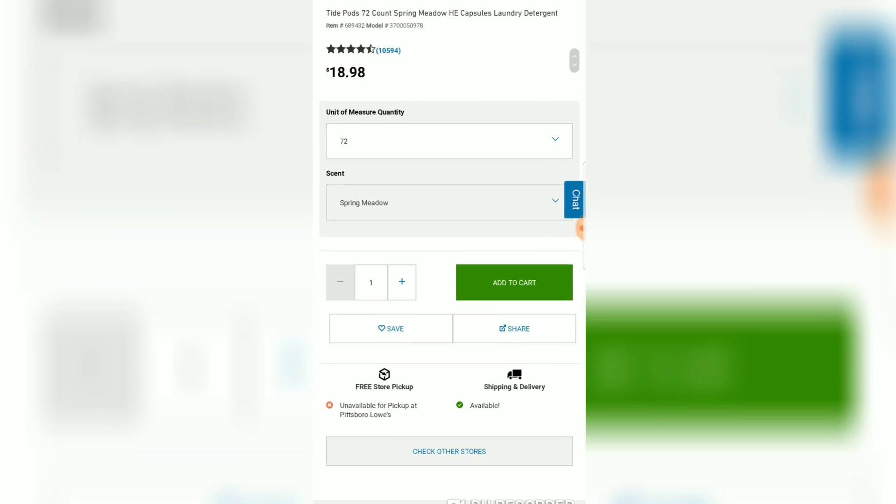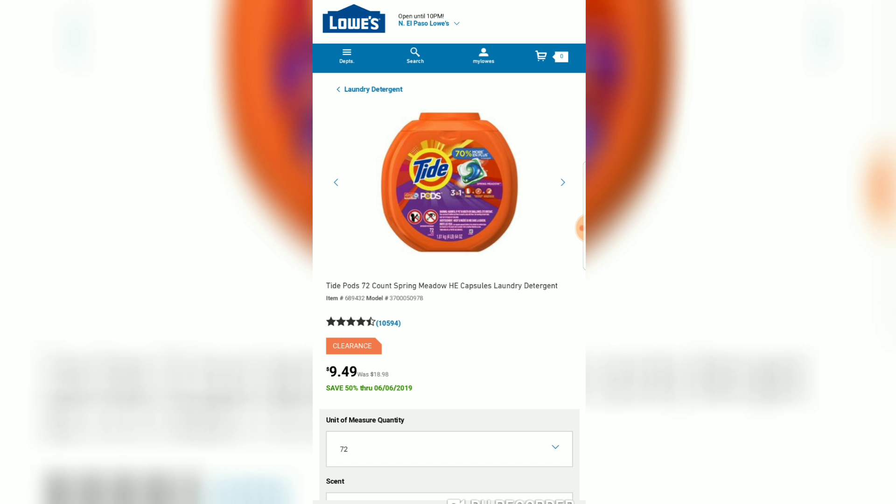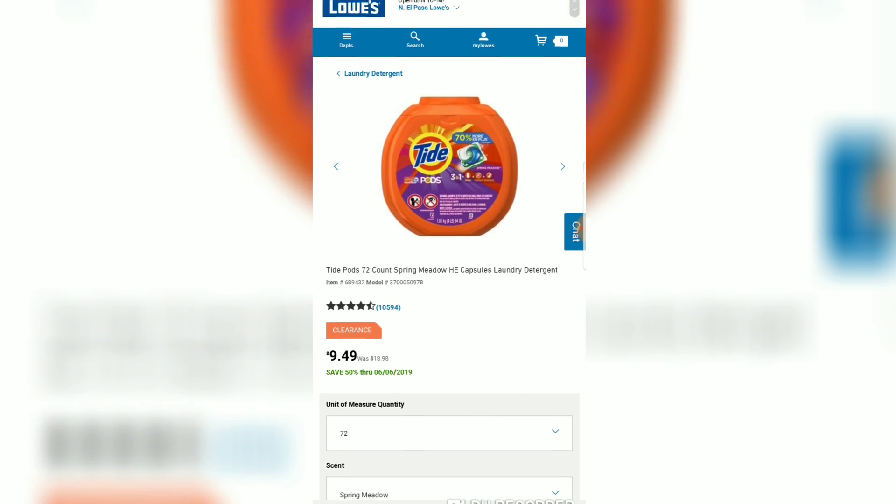I totally hate seeing this price — $18.98. Let's check this Tide and see if we can get it lower. It has to be lower than that — $9.49! If I lived in a neighborhood that had this deal I would totally get it, and I'm definitely going to check mine.